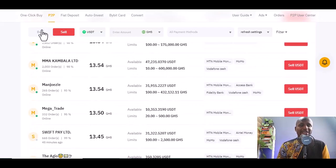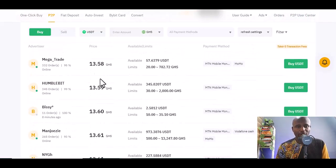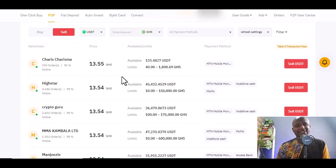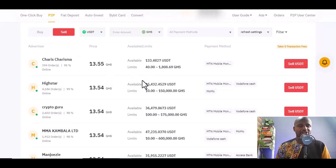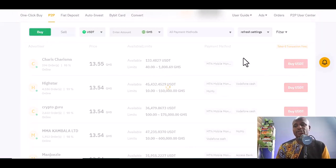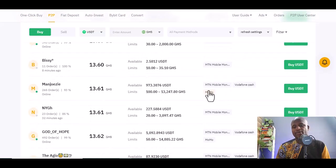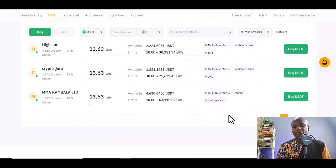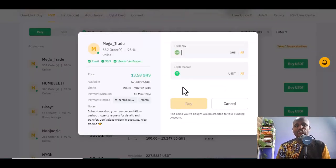This person is buying at 13.4 and you can sell to them up to 600,000 US dollars worth. All you need to do is go to Buy, make sure you buy cheap, and sell to people like this. If you buy at 18.58, wait a bit, and when the rate is good you sell. Once you want to buy or sell, pick a person and check their payment methods — MTN Mobile Money, Momo, or even bank transfer.